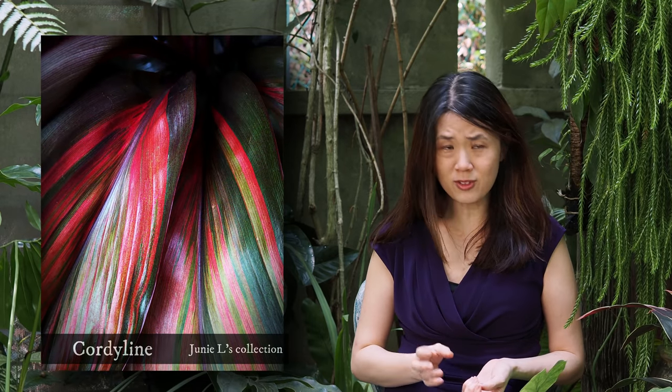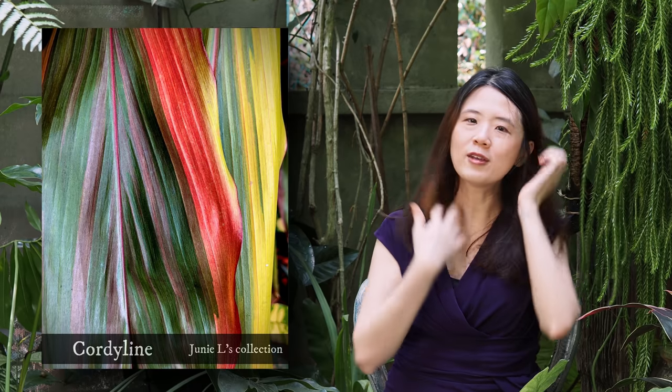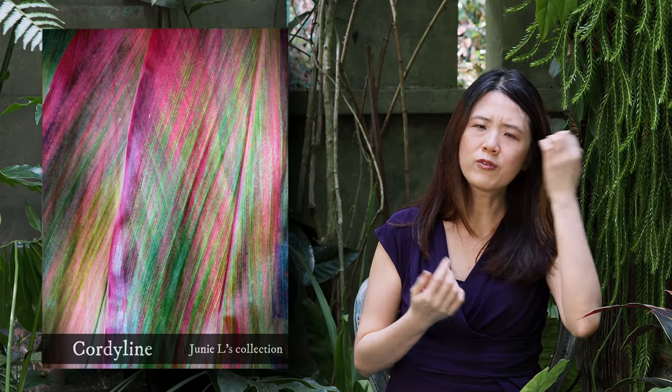I personally don't have a lot of cordyline in my collection because my area is pretty shady, so it's not ideal for it. But my friend Junie has heaps, and I'm sharing here some images of her cordyline. As you can see, the leaves are really spectacular — it is a really underrated plant, so do consider having some in your garden.